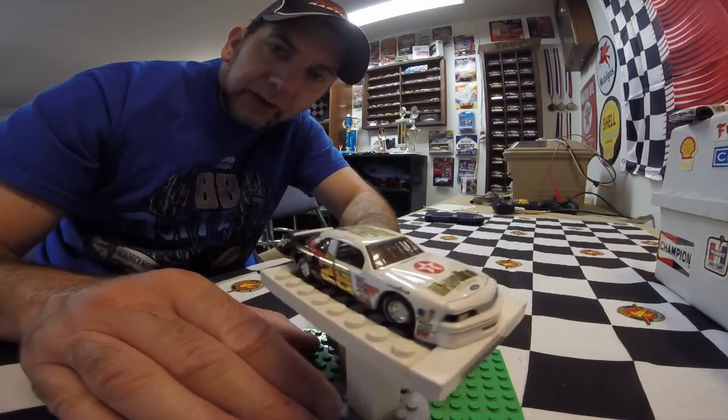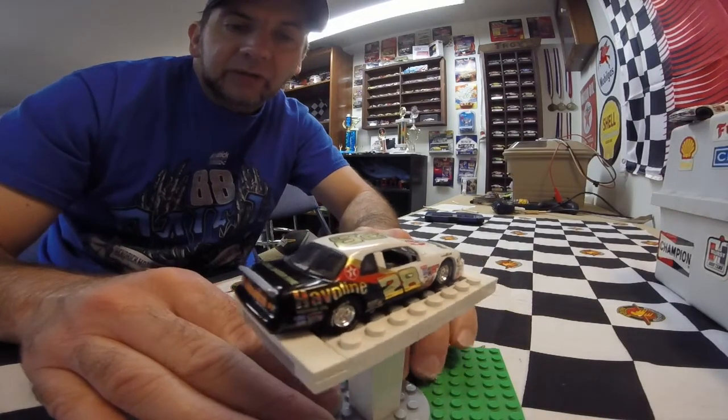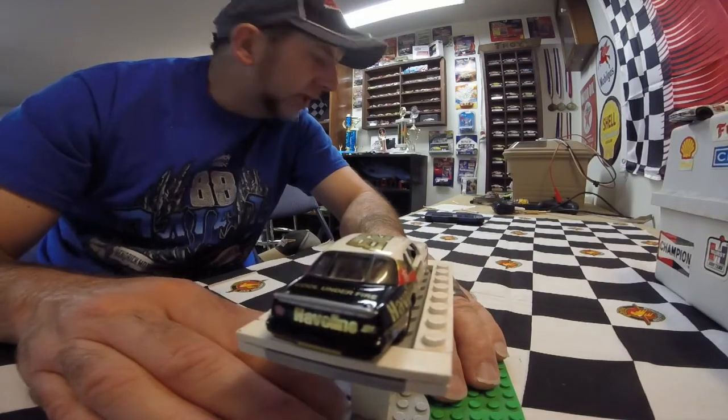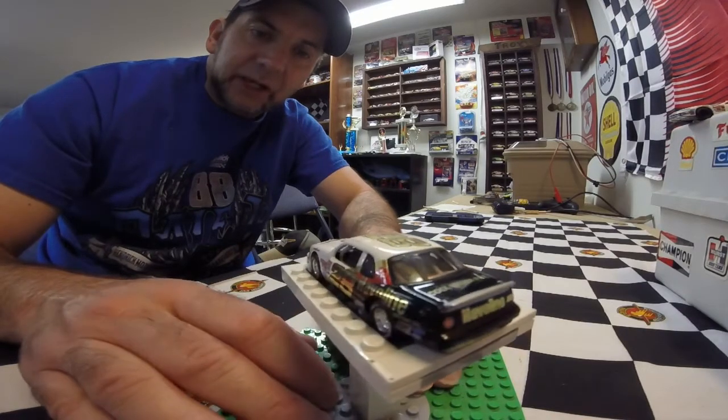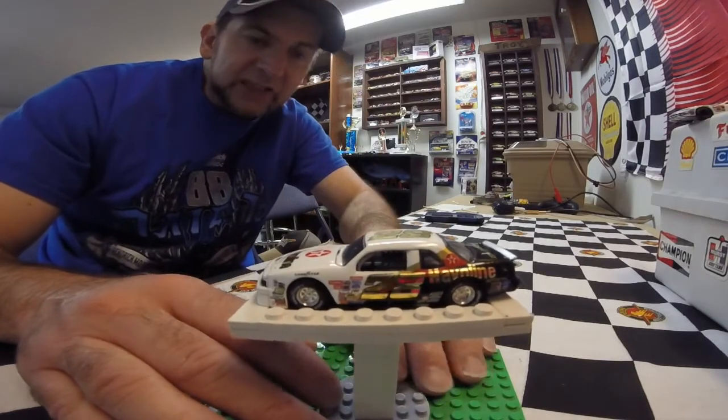Really, really cool car. Very sweet car. Now, the thing I'm going to have to tell you is that I looked on eBay and there is none listed on eBay, so this may be kind of a hard two-pack to come by.